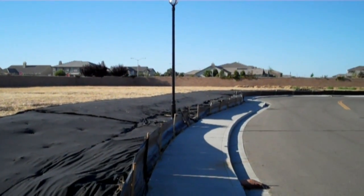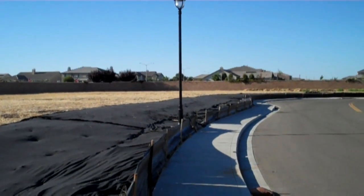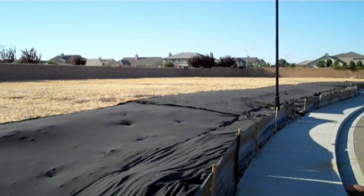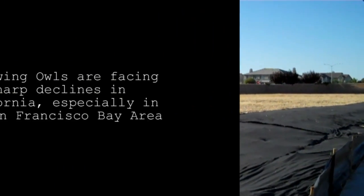But we have video and we've been monitoring them since February in this particular area. Even when the grass or the weeds and mustard were six feet tall, the owls were still living adjacent to the sidewalk and inside this property.